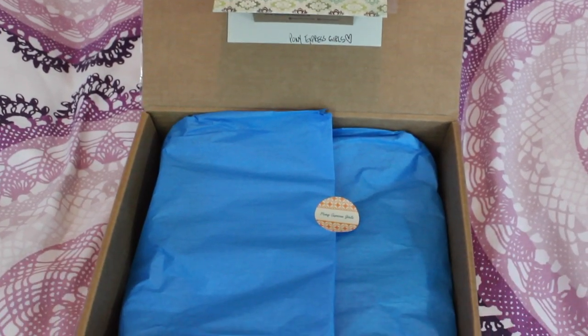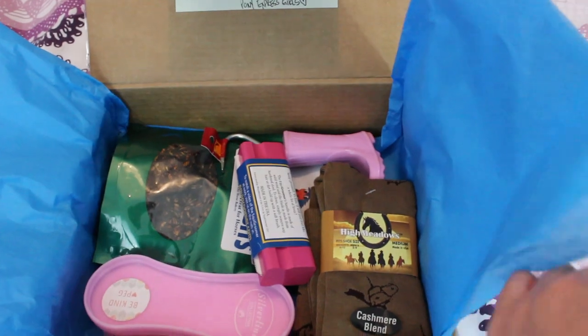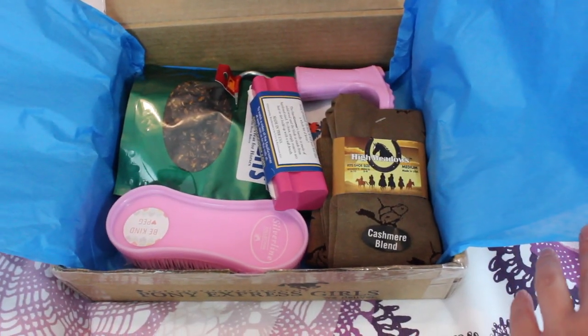So this is what the box looks like when you open it. Everything was individually wrapped so it didn't get wrecked in the shipping process, but we just unwrapped it already so you guys could have a quick look at what's inside the box.